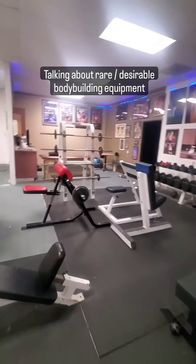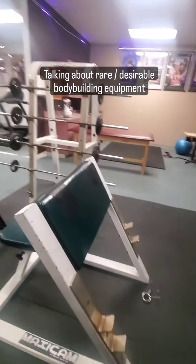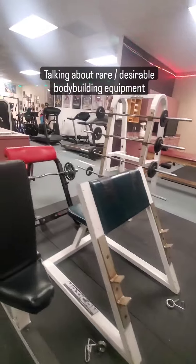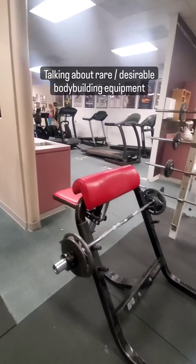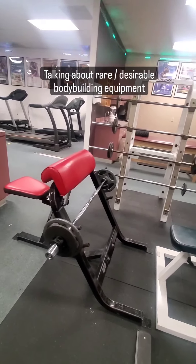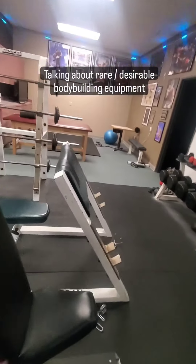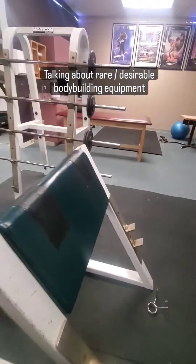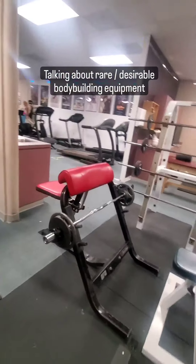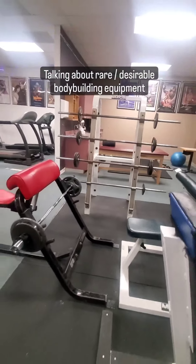We've got an old-school roundhead preacher curl. A lot of people are familiar with the flathead variety, which is more common these days, but the roundhead is the original version and was designed to really let you get in there deep with your forearms. You can get a real good forearm workout, which you can't do effectively with the flathead because your forearms stop right there — the flathead is really just focused on the bicep. The roundhead is more forearm-dominant, so you can work your forearms really well while also doing a preacher curl.